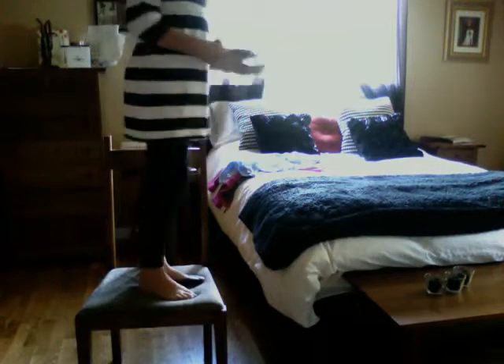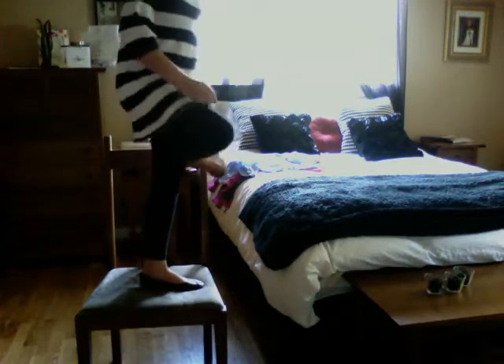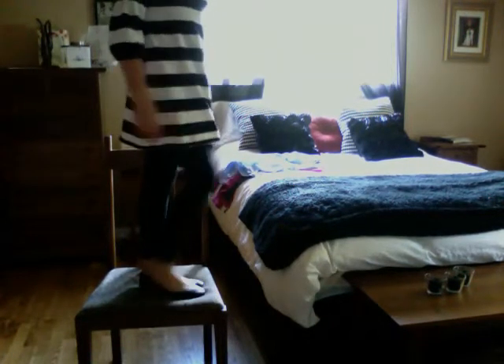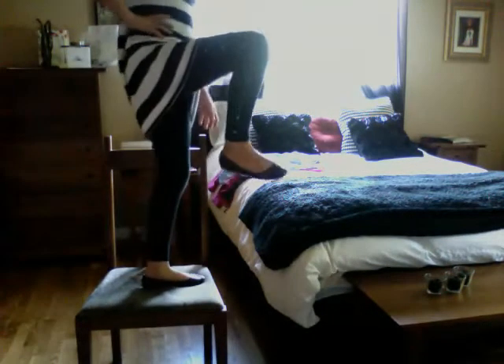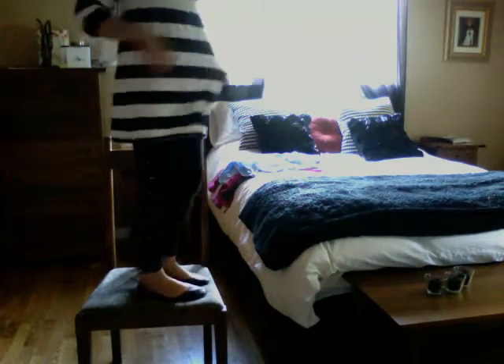For my shoes, I'm just wearing some black ballet flats. I also have some ankle black boots with a little bit of buckle, but I thought that would be more of a fall look. So I decided to wear the ballet flats. And it is summer, and when I woke up this morning and got dressed, it was foggy out.